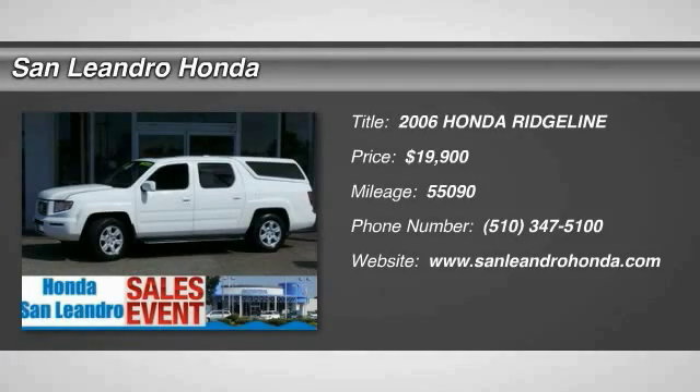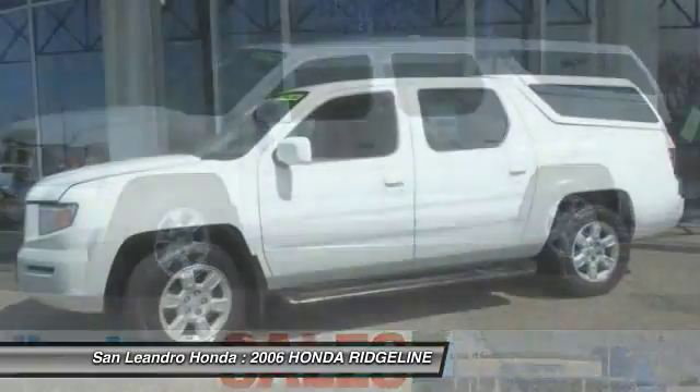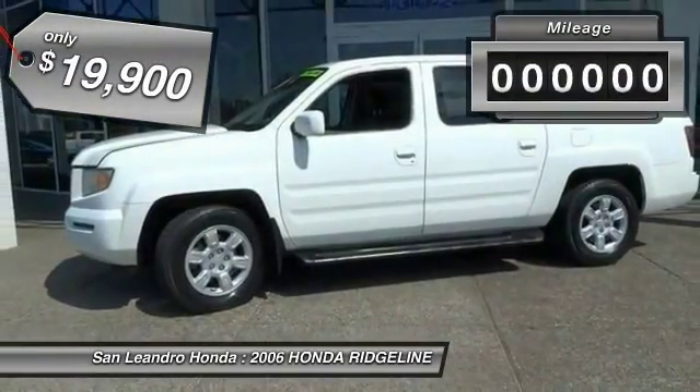The 2006 Ridgeline. The Ridgeline was designed to give you exactly what you need to get the job done. And with Honda quality built right in, this truck can be with you for the long haul and is priced below $20,000.